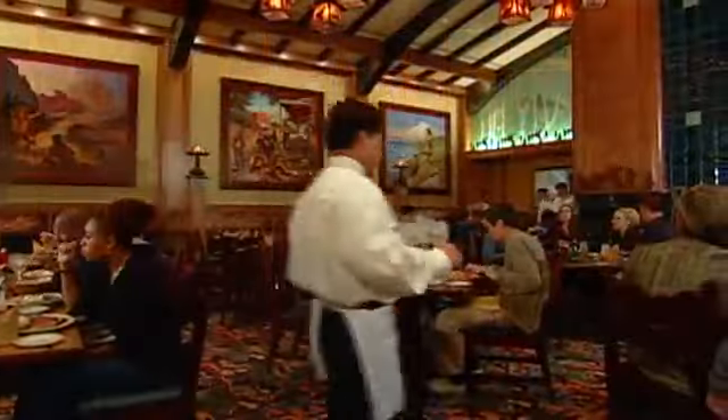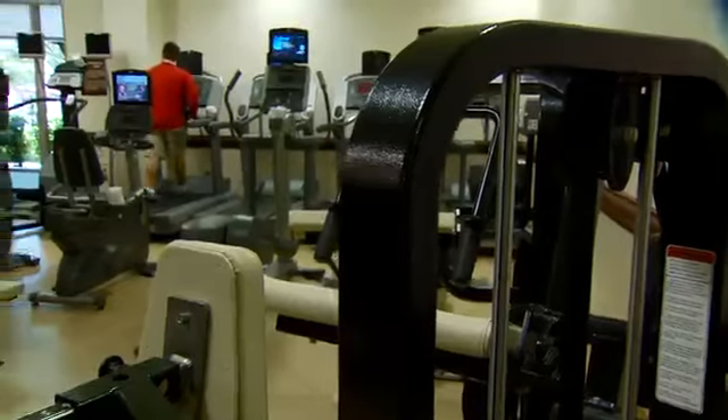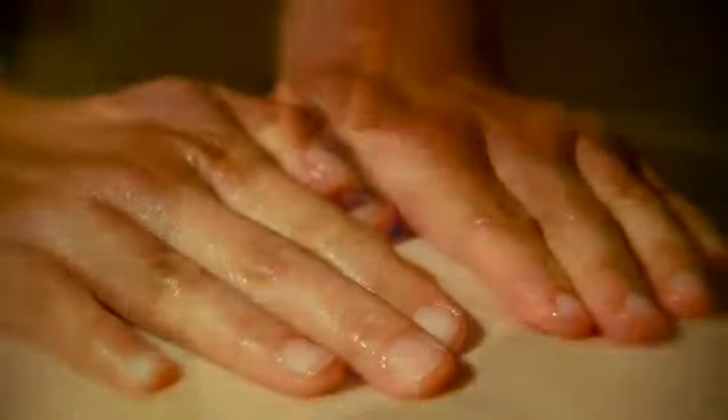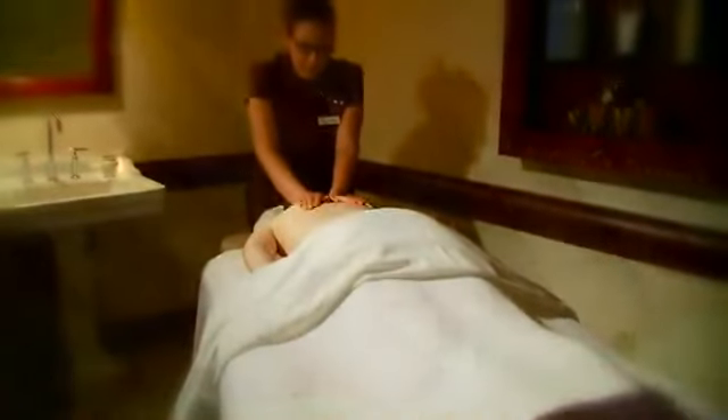If you feel a little guilty about your gourmet indulgence, take advantage of the nearby state-of-the-art fitness center. Then treat yourself to a relaxing massage at the full-service Mandara Spa, just a few steps away.